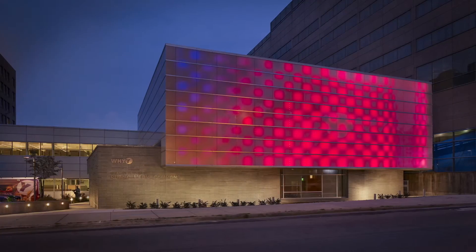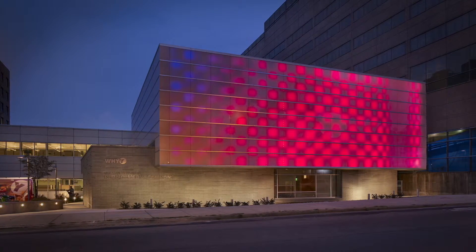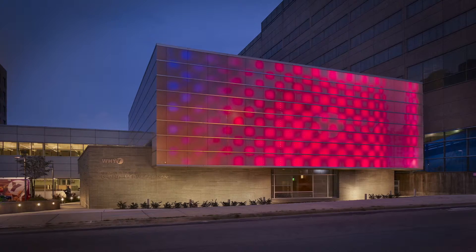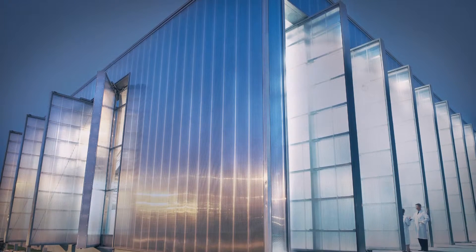By utilizing new design techniques, polycarbonate sheets are being used for exterior wall cladding to provide daylight to interiors or to diffuse bright LED lights. Systems featuring multi-wall sheets provide a high-performance building envelope as well as a striking exterior finish.